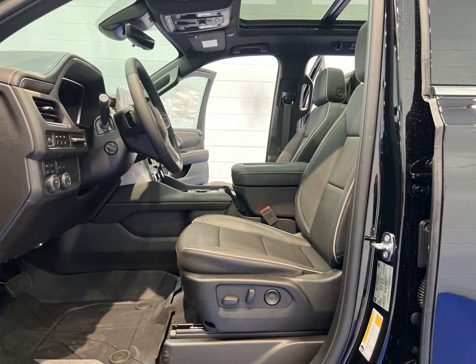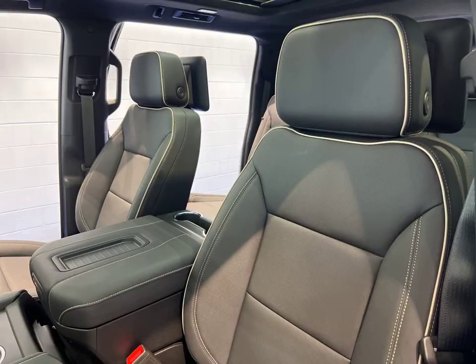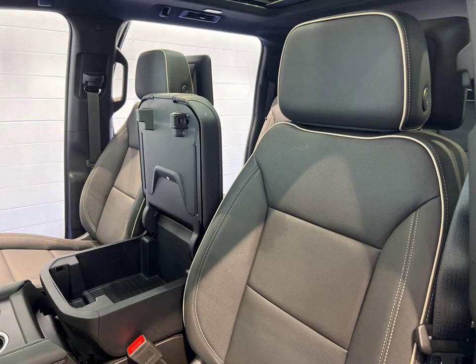Inside, you'll find a host of premium features including heated seats, navigation, backup camera, and a dual-pane power panoramic sunroof.